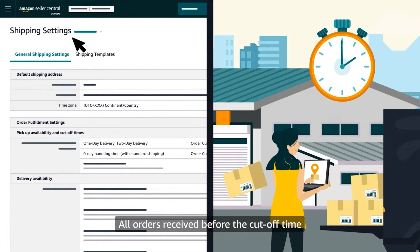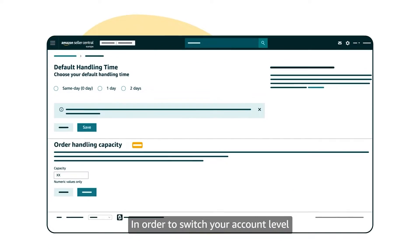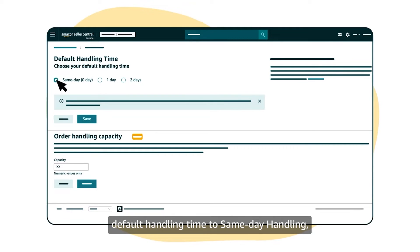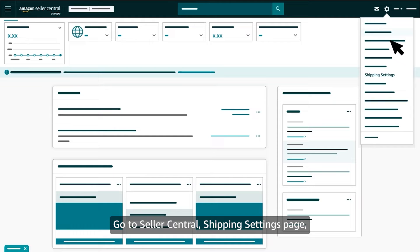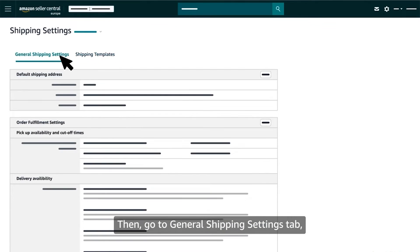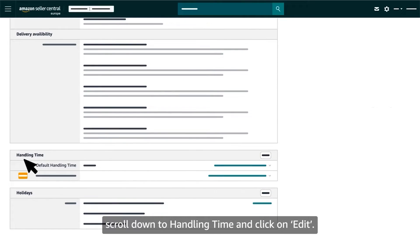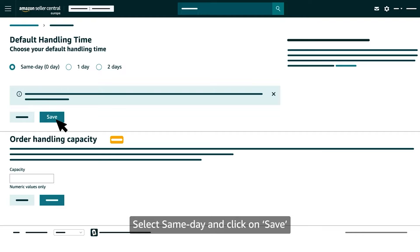All orders received before the cutoff time will be expected to be shipped the same day. To switch your account level default handling time to same day handling, go to the Seller Central shipping settings page, then go to the general shipping settings tab, scroll down to handling time, click on edit, select same day, and click save.